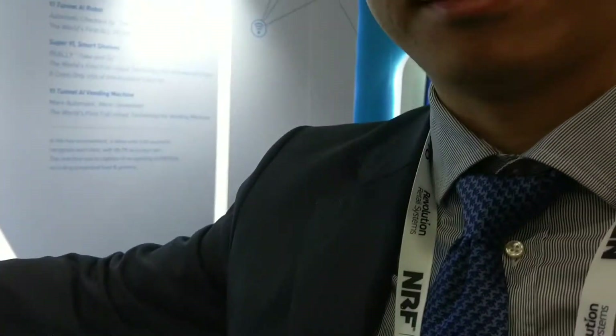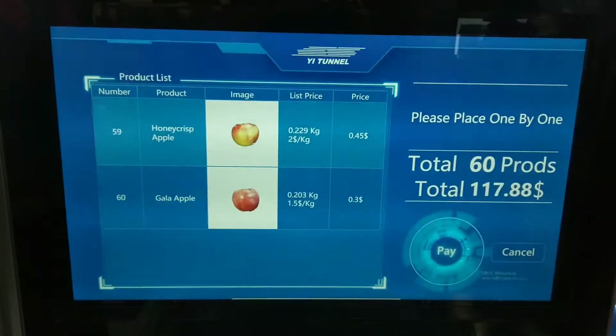And it can weigh the apple automatically. You need to calculate the price automatically. Right — so weight and price calculations as well.